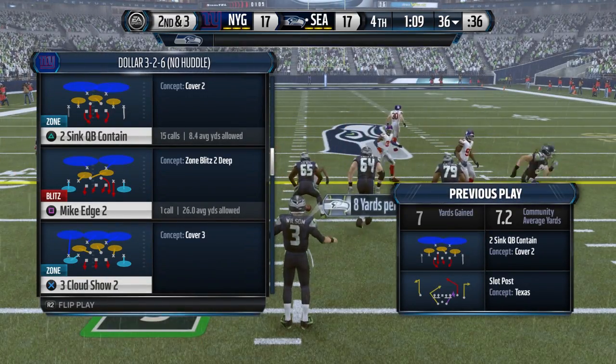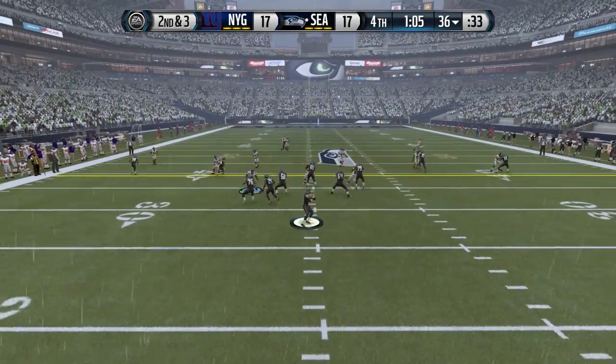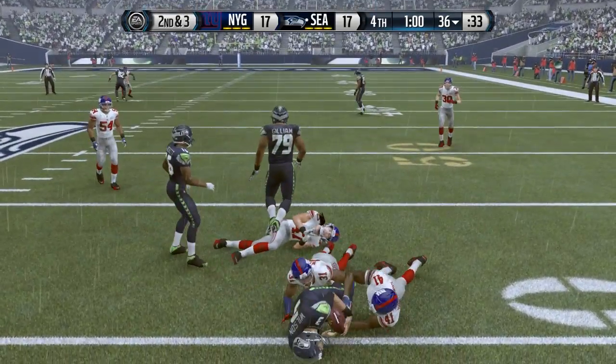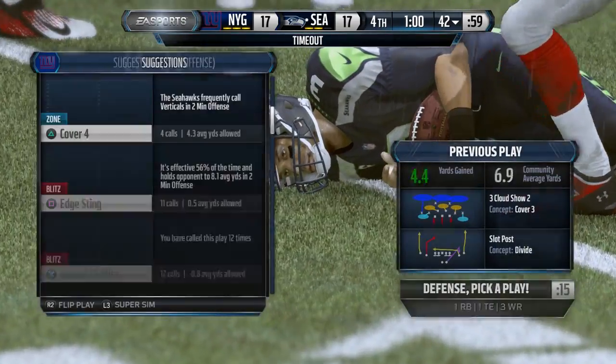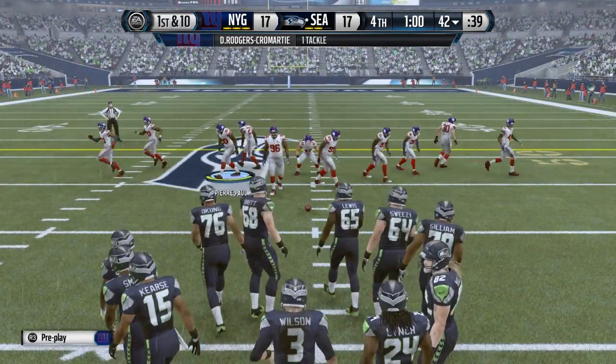Second down after that pass play. Right into the hurry-up offense they go in this two-minute situation. These pros have been running the two-minute offense since they were in high school, so they're ready for it. The Seahawks are going to burn the first of their three timeouts right here.